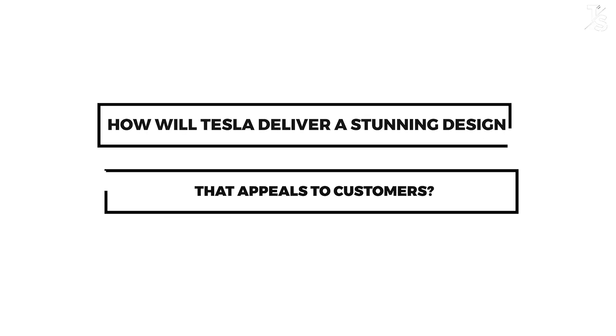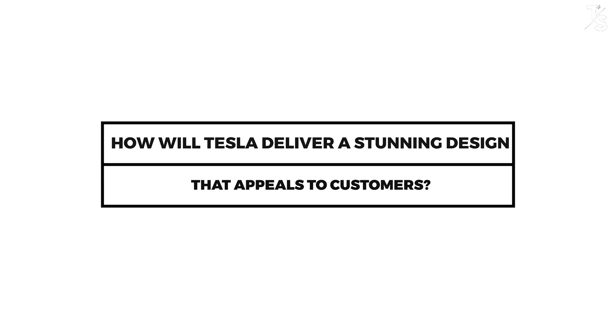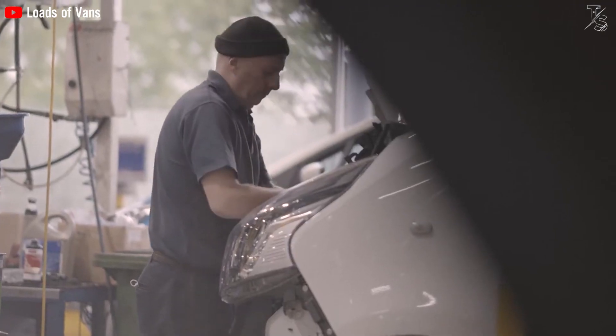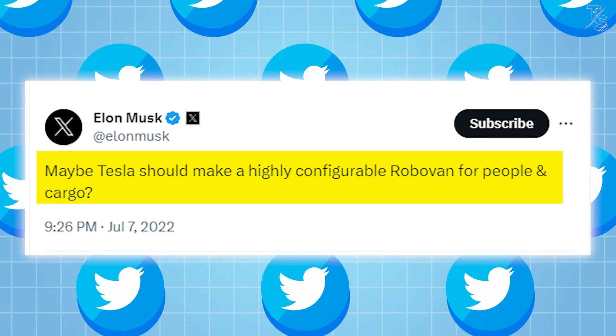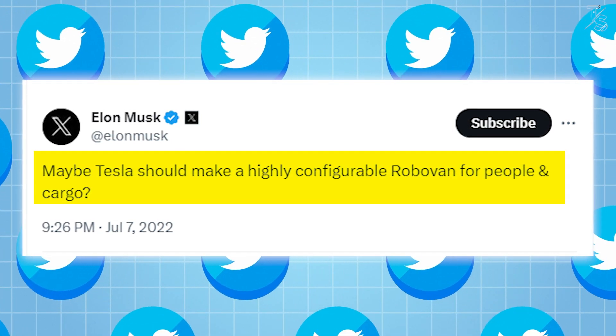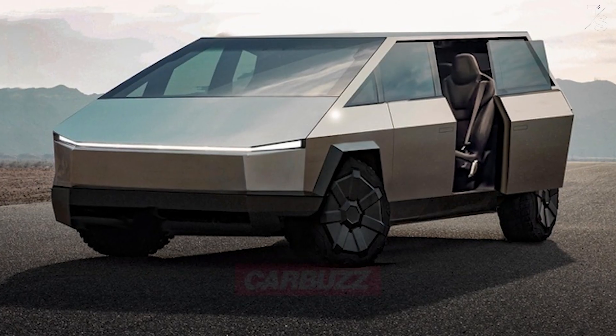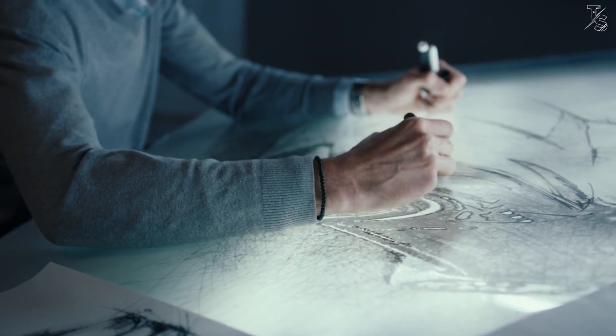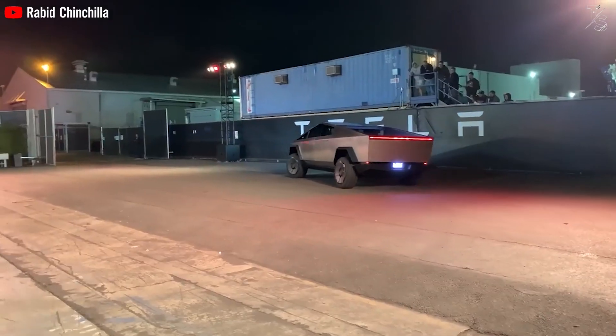So how will Tesla deliver a stunning design that appeals to customers? Musk has progressively shared more explicit details regarding his vision for a van in recent years. In his Master Plan Part Deux, he coined it as a high-density urban transport vehicle. Moreover, in July of 2022, Musk tweeted about the concept of a configurable van suitable for both passengers and cargo, eliciting enthusiastic responses from his followers. Successive unveilings of Cybervan designs have provided glimpses of a forward-looking aesthetic that harmonizes with the industrial essence of the Cybertruck.